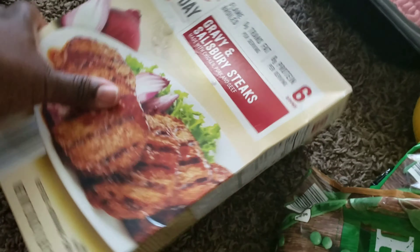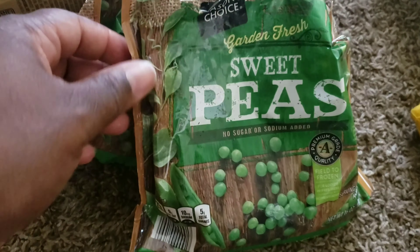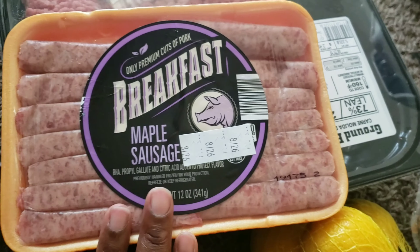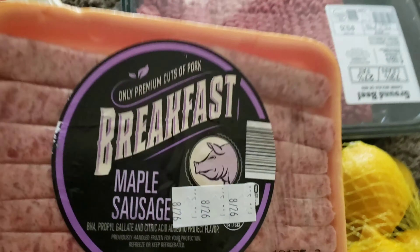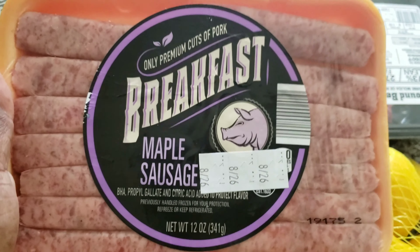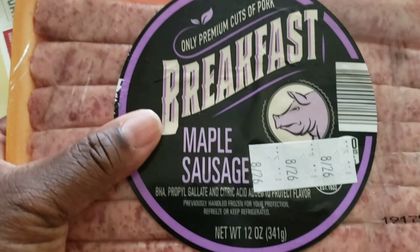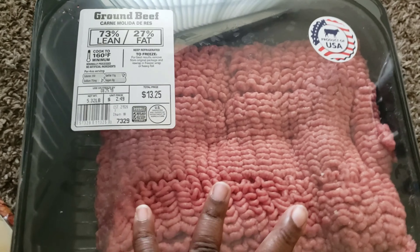Next we have two of the Salisbury steaks. Two bags of the sweet peas. If you go to your local Aldi's, please get some of these maple sausages — if you eat pork, beef, meat, whatever, these are so freaking good. I'm not even that fond of pork sausages; I really like turkey, but these are so delicious. So I only got one pack of those. One pack of ground beef, 73 lean, 27% fat.